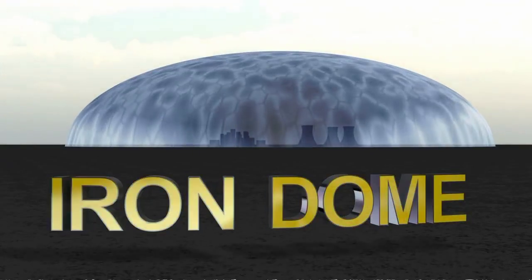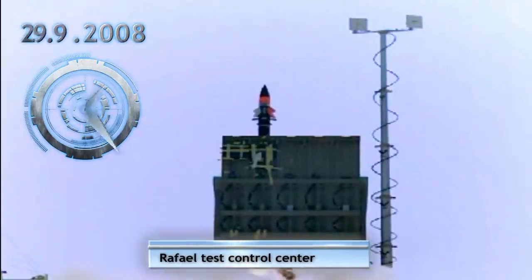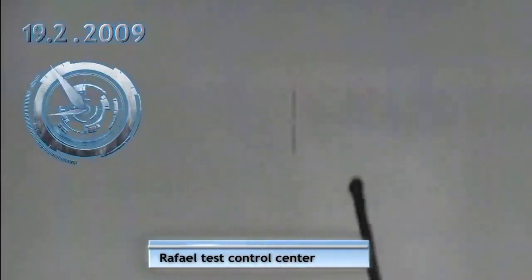Iron Dome. In an unprecedented short time, Rafael has met the challenge, offering an innovative C-RAM system which has successfully passed a series of challenging tests against a wide variety of threats, proving its outstanding effectiveness.